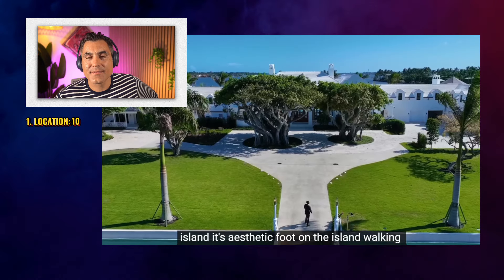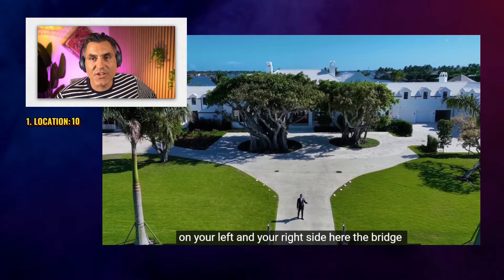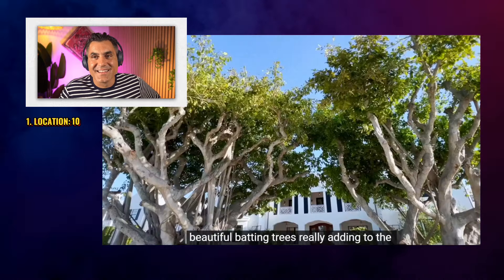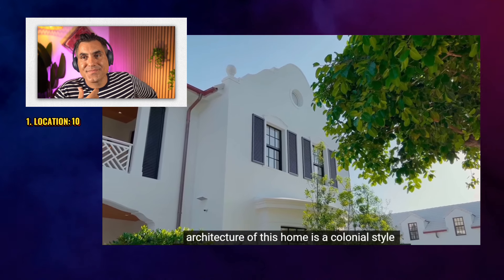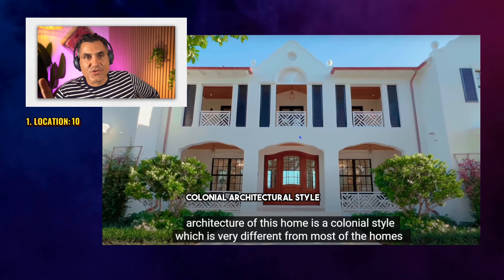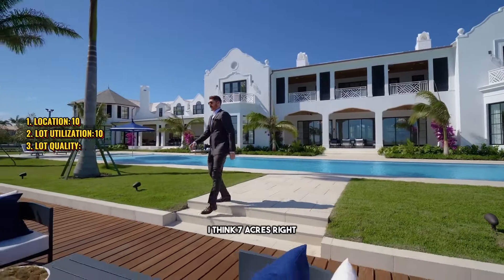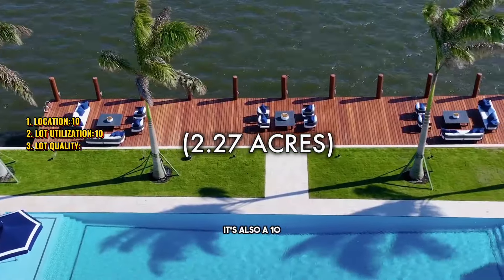Setting foot on the island, you have a beautiful front edge. Massive — talking about approach, right? The approach has a bridge, it's amazing. Beautiful banyan trees really adding to the essence of the space. The architecture of this home is a colonial style. Before he gets to that, I'm going to say lot utilization is a 10. Lot quality — you've got 2.7 acres, you comfortably fit a tennis court in there — it's also a 10.